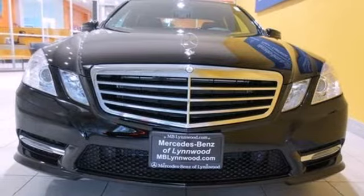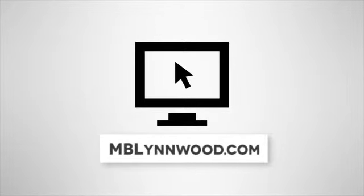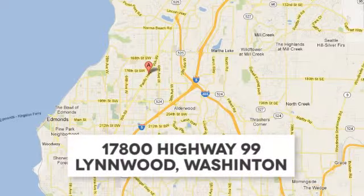Take it home today. Call us at 425-673-0505, online at mblynwood.com, or stop in and visit at 17800 Highway 99.